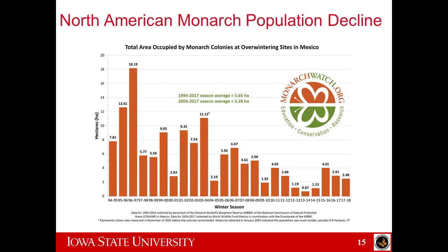This is the population decline that's been observed for approximately the last 25 years — we don't have numbers from before this. We measure the amount of hectares the monarchs take up when they overwinter in Mexico. We can see there's a pretty clear downward trend to this graph; it doesn't take a statistician to figure that one out.